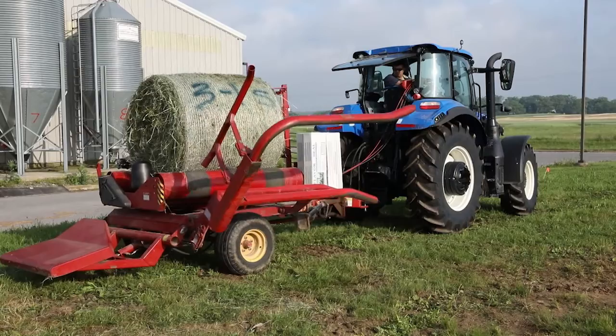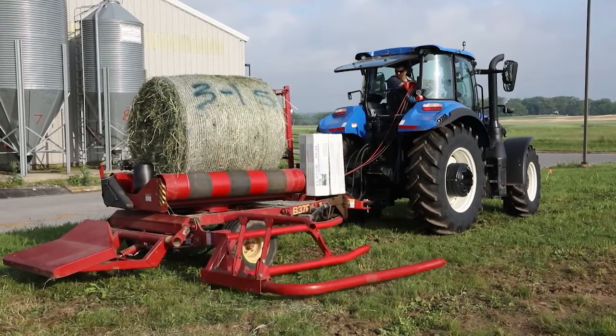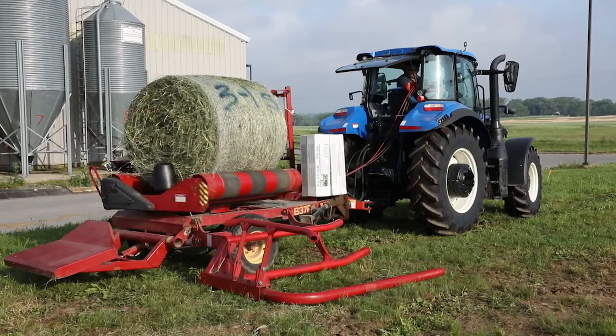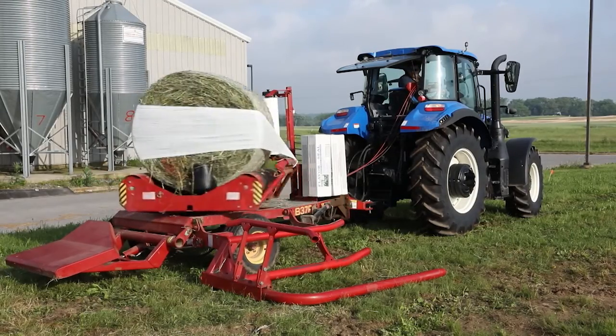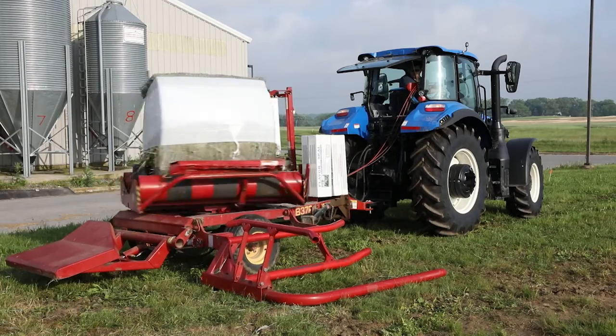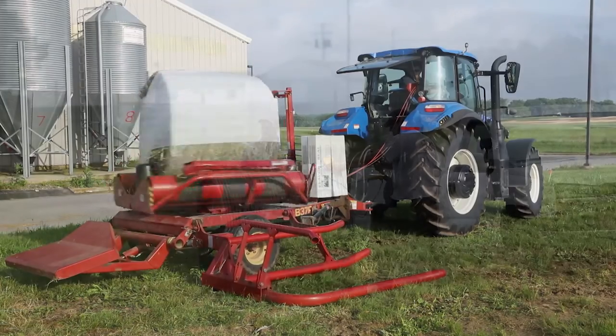Protein, whether you're producing beef or milk, is the most expensive ingredient. Balage or silage is a golden opportunity to harvest more of your leaves. In the case of alfalfa, 71% of the nutritional value is found in the leaf. So if I can harvest more leaves — and balage gives me that opportunity — I can harvest a higher percentage of protein.